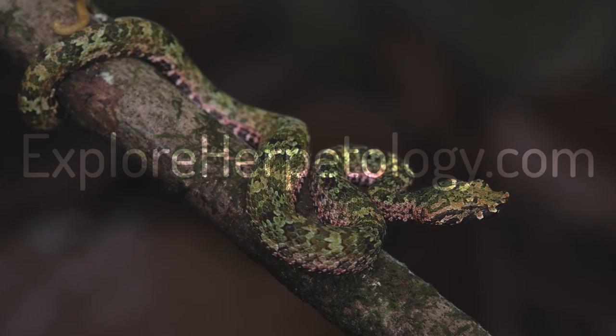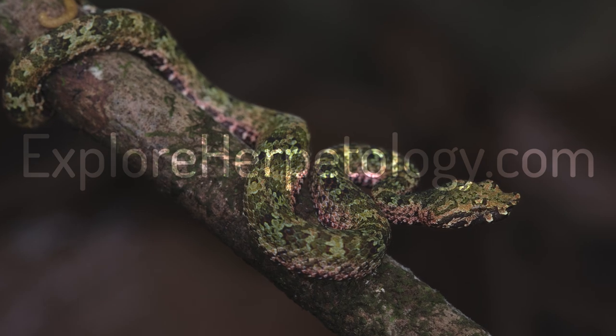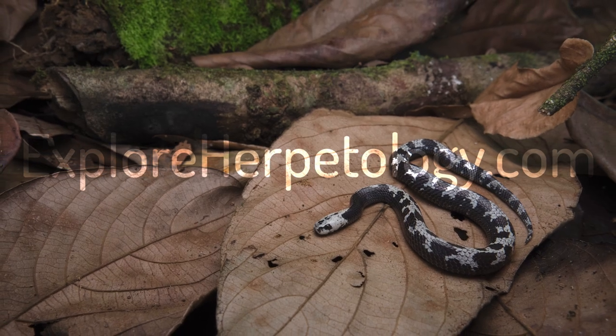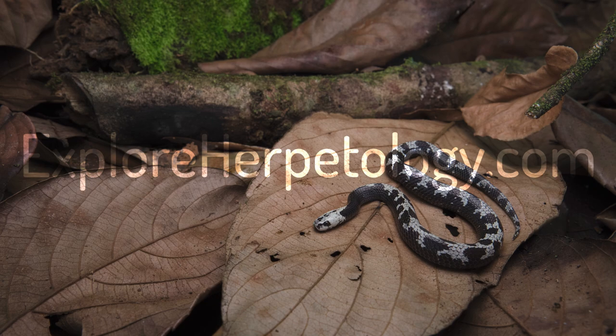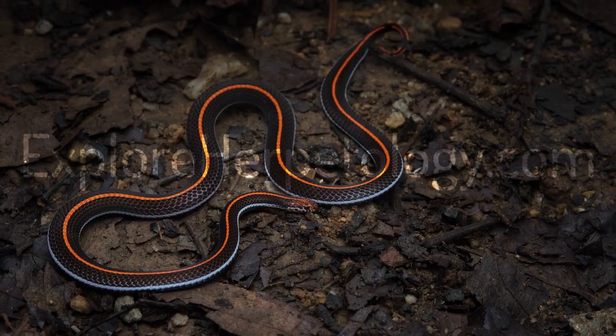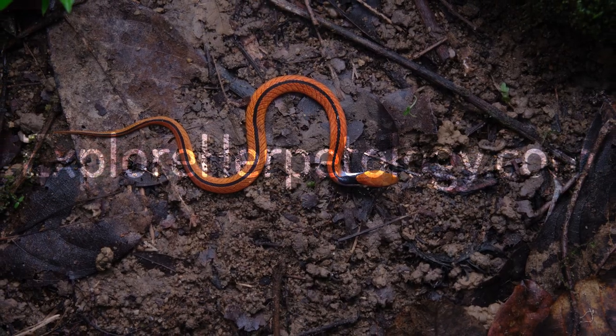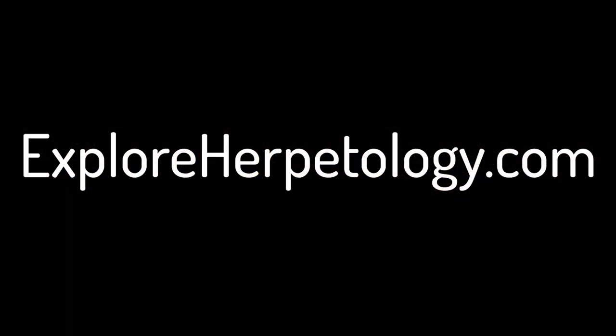Unfortunately, this is the last episode from our Naratawak trip. We spent eight nights herping and I didn't film on multiple days, and didn't film so many other finds on the days where I did film. If you want to read about and see all the other insane snakes that weren't in this video, read our trip report on exploreherpetology.com.